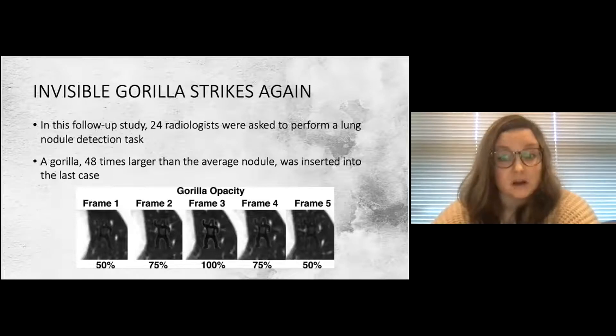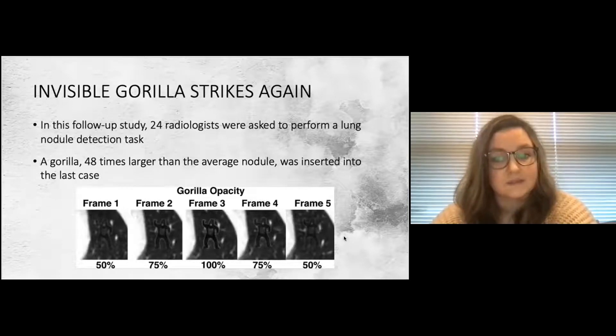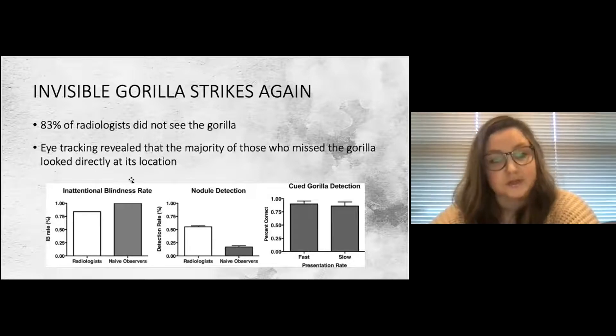The second study is called 'Invisible Gorilla Strikes Again.' In this study, 24 radiologists at Harvard were asked to perform a lung nodule detection task, and in the last case a gorilla was inserted into the frame — 48 times larger than the average nodule, increasing in opacity from 50% to 100% and back down over five frames. Results showed that 20 out of 24 radiologists — 83% — did not see the gorilla, compared to 100% of naive observers who also missed it.